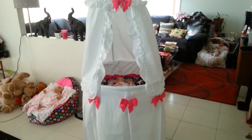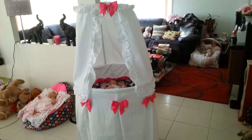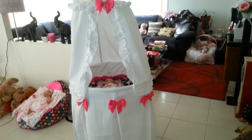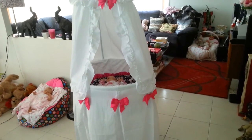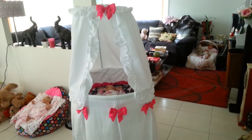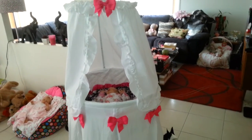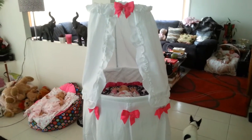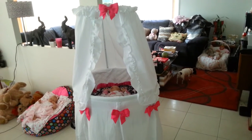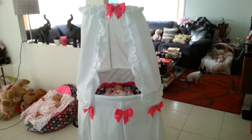I can just pop those pink ribbons off and put blue or green ones on, or just leave them off and put some blue or green bedding in there. It's so versatile for all genders, which I really like. Right now I've made it girly and pretty and pink, but it will be nice to see what it looks like for a boy. Anyway, thanks for watching - I hope you enjoyed seeing my new bassinet. Until next time, see you later!